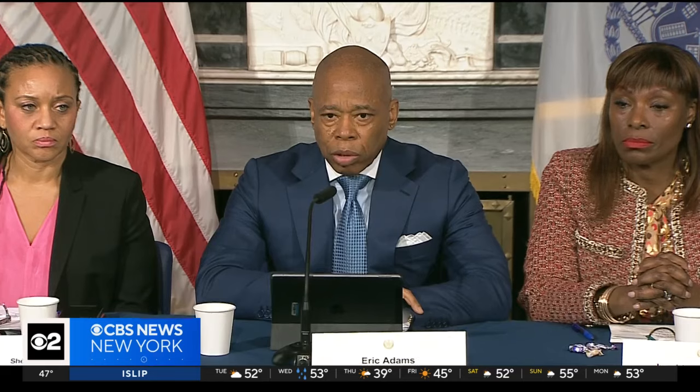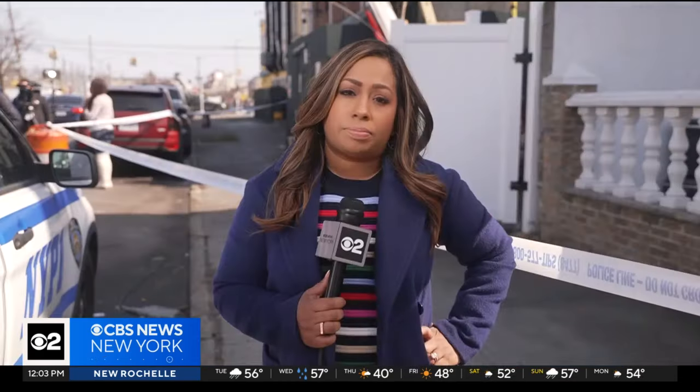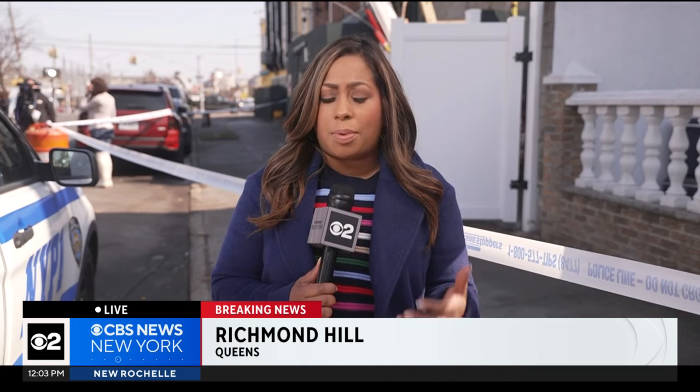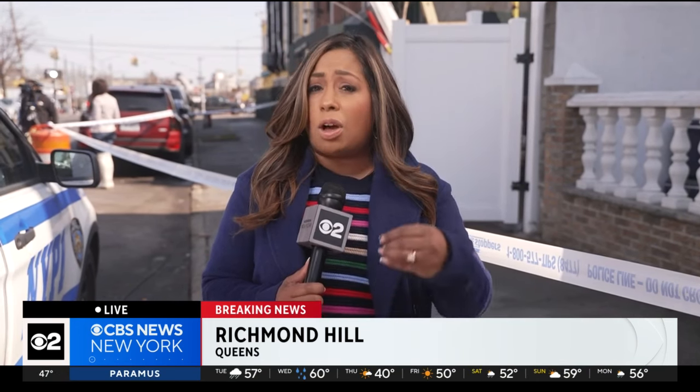We have an obligation with DOB, FDNY, and all of our services to respond and take necessary action. That's what was done last night and we're still looking at exactly what took place. That was the mayor responding just a short time ago. He also said there will be people in New York who will take advantage of the system. It's still being investigated — a big investigation is ongoing with many questions still unanswered. It's still unclear where the migrants who were living here will go, and it's still unclear what will happen to the furniture store owner who was helping them.